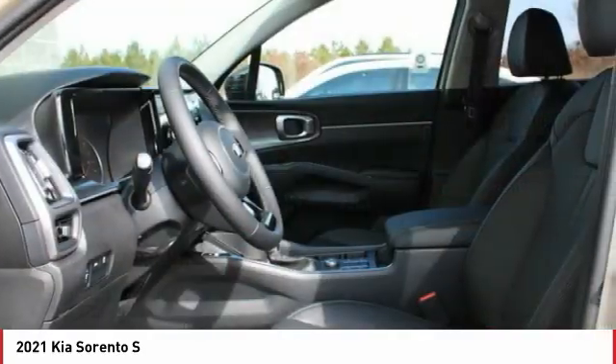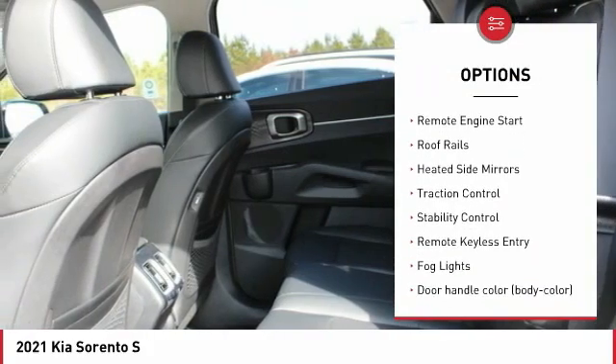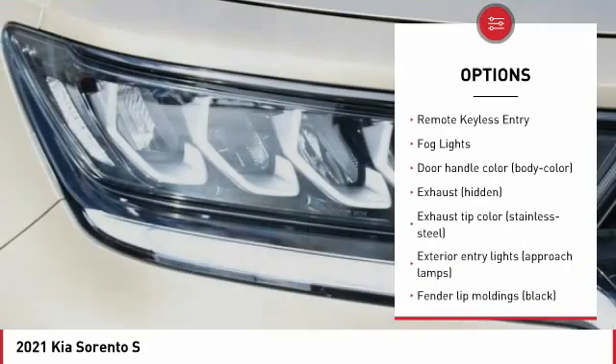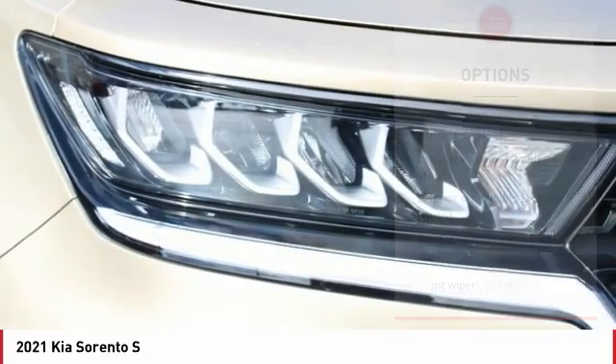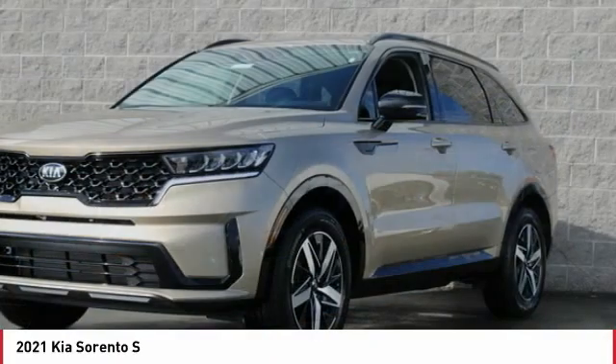Here are some of this vehicle's great options: tire pressure monitoring system, hill descent control, aluminum wheels, remote engine start, roof rails, heated side mirrors, traction control, stability control, remote keyless entry, and fog lights.